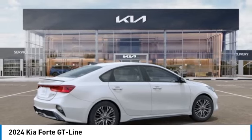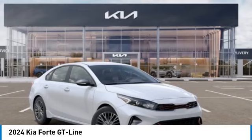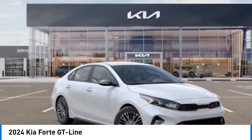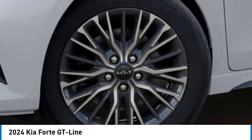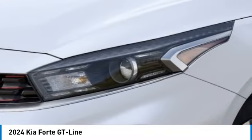Here are some of this vehicle's great options: alloy wheels, rear spoiler, brake assist, fog lights, four-wheel disc brakes, front-wheel independent suspension, electronic stability control, navigation system, and power windows.